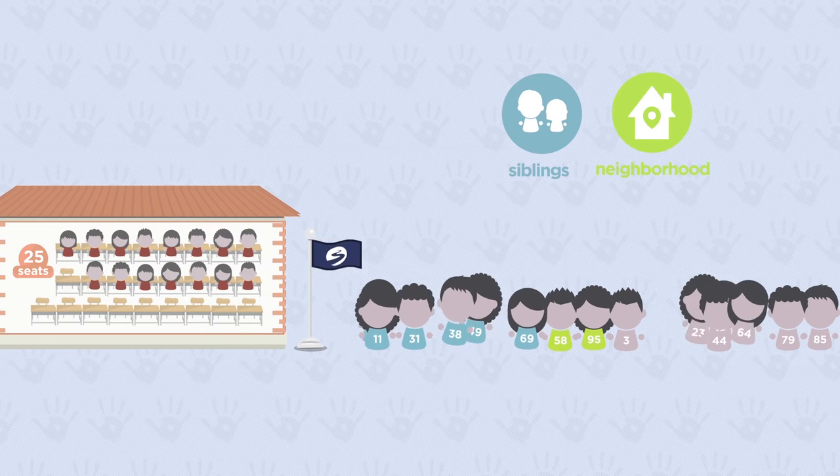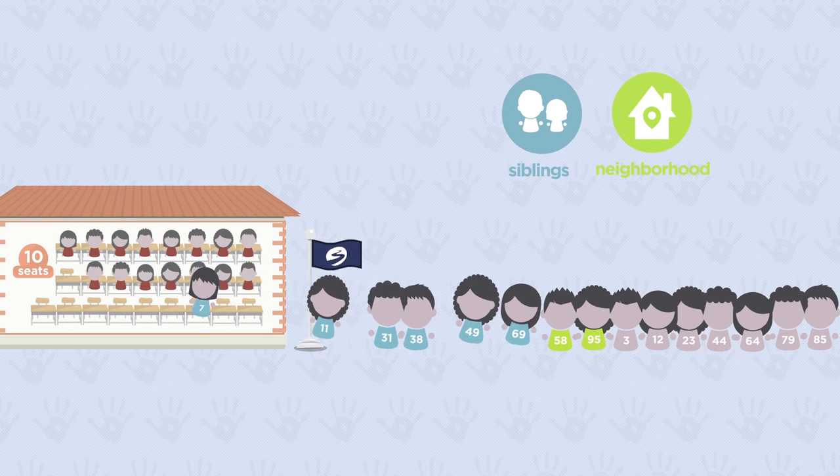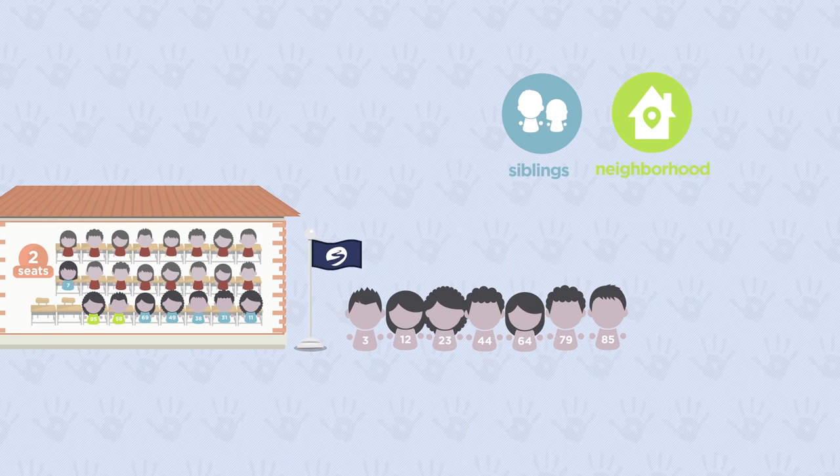Now we can line up each student within their priority group in order of their random number, so we know in what order to place students at Riverfront School. With 15 seats already filled by continuing students, Riverfront School has 10 remaining seats available, so we offer a seat to the first 10 applicants in line. All of the students in priority groups 1 and 2 receive a placement because there are only 8 of them and 10 seats available. The first two applicants in the final group receive a placement into the two remaining seats — for only this group, it was the applicant's random lottery number that determined who would get the seat. All 10 seats at Riverfront School are filled.